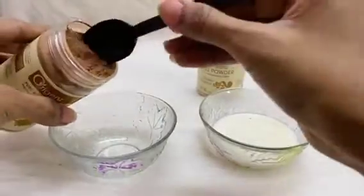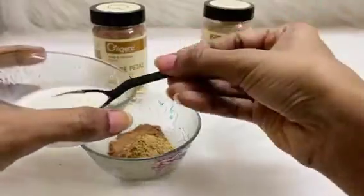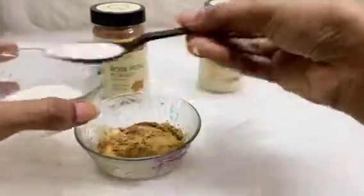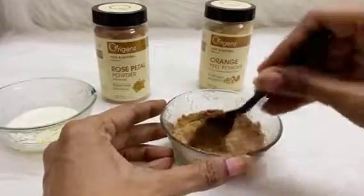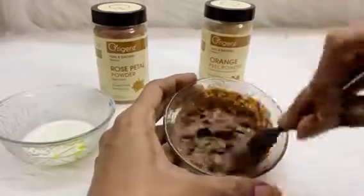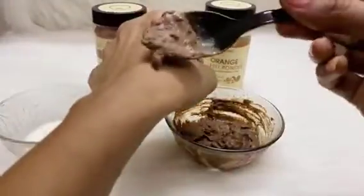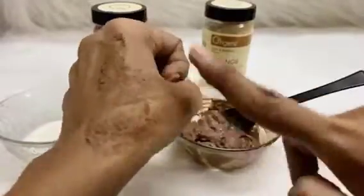All you have to do is take a spoonful of these two in equal proportions — a one-to-one ratio. You can mix them with water, or if you have dry skin, mix it with milk. Put it on as a face pack for 10 minutes or until it dries. After that, wash it off with lukewarm water and you will see the results.